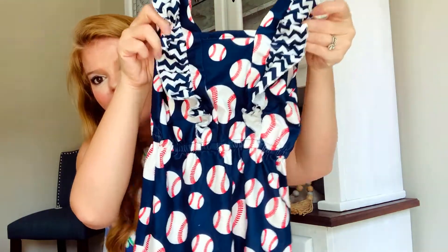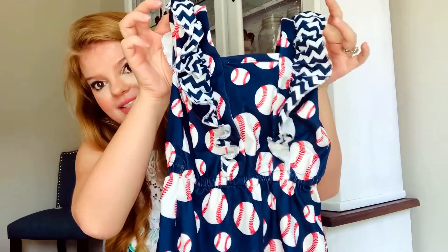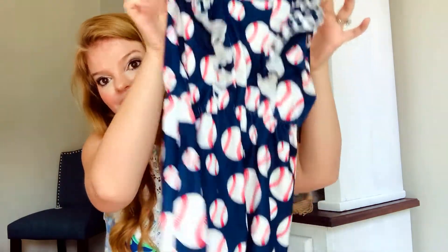It's also kind of open in the back like a V so it's really good at keeping cool on these hot summer days. I think I have a couple of different sizes in stock in this particular outfit.